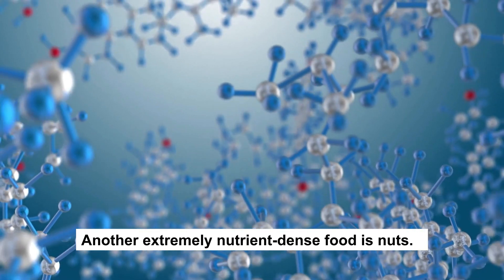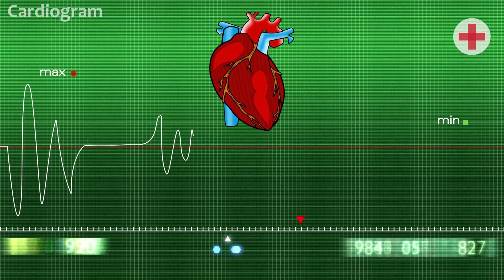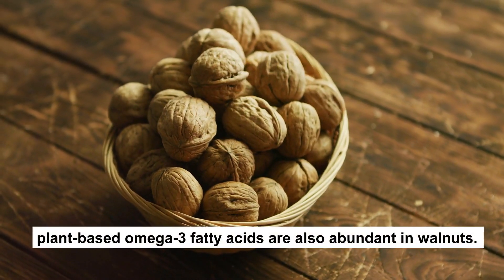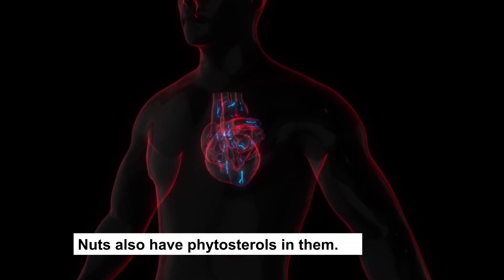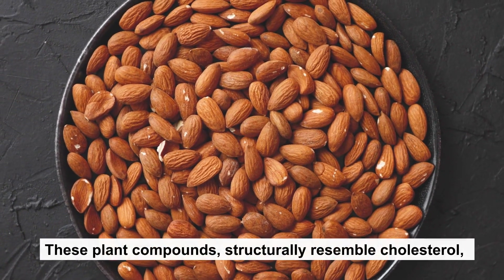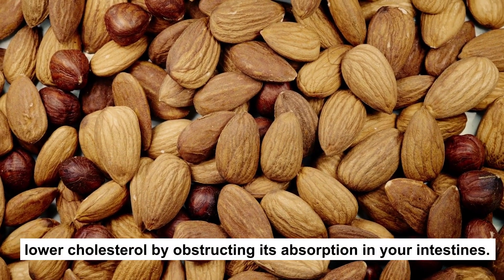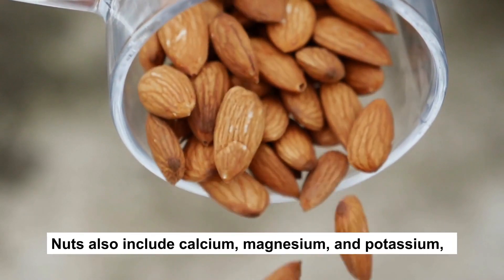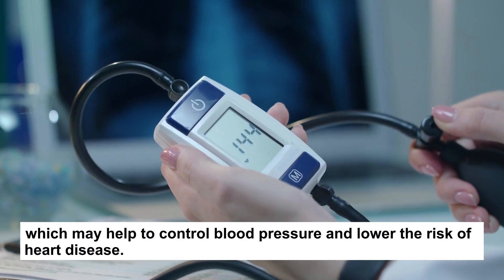8. Nuts. Another extremely nutrient-dense food is nuts. They contain a lot of monounsaturated fat, a type of polyunsaturated fat associated with heart health. Plant-based omega-3 fatty acids are also abundant in walnuts. Nuts also have phytosterols, plant compounds that structurally resemble cholesterol and lower cholesterol by obstructing its absorption in your intestines. Nuts also include calcium, magnesium, and potassium, which may help to control blood pressure and lower the risk of heart disease.